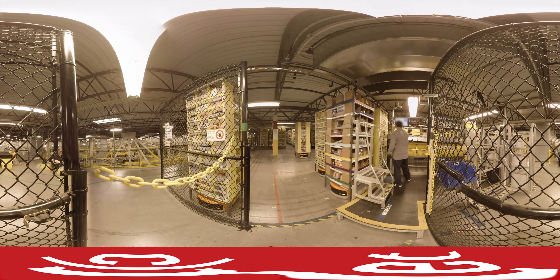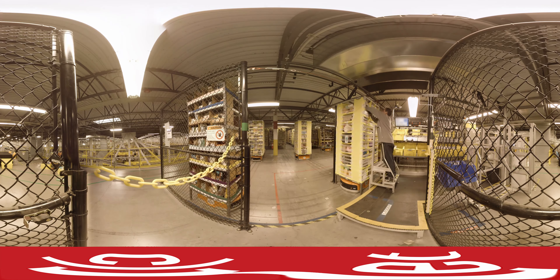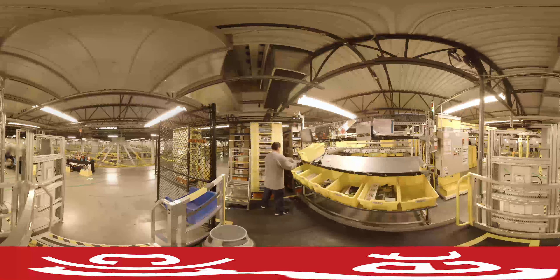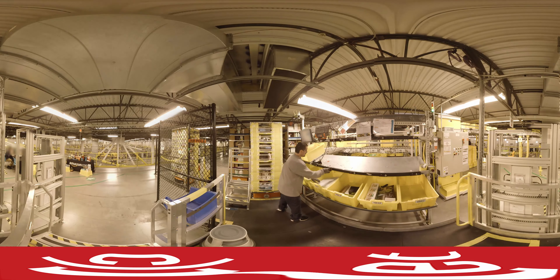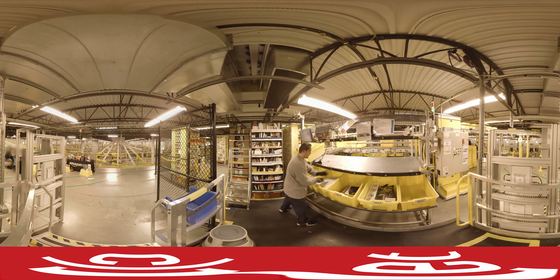Dozens of Kiva robots move shelves of products across the warehouse floor. Workers then pick out orders from the shelves, with screens at each station telling them exactly what item to grab.